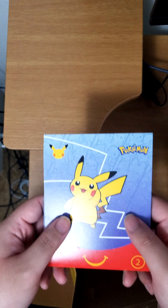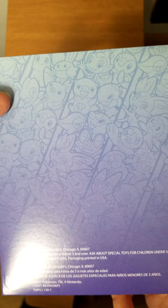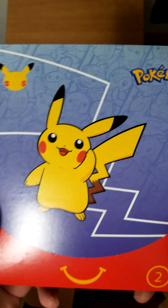Here's the card sleeve that they have. Cool branding. If you look closely you can see a bunch of starters — Gen 2, Gen 3, so on and so forth. I don't see Gen 1 at first, maybe they're on the other side. I do see Squirtle, Charmander, Bulbasaur. On the other side it's the same print but with Pikachu.